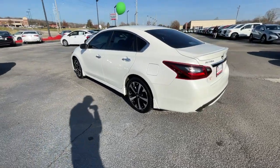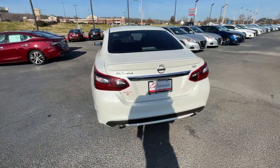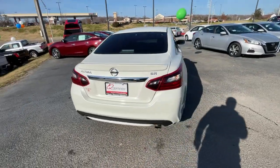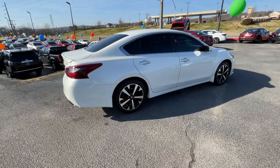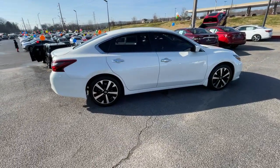Take a closer look at this sporty and practical Altima. From its athletic performance to its available all-weather capability to its spacious, comfortable cabin, this stylish, safety-minded midsize is the ideal family sedan.